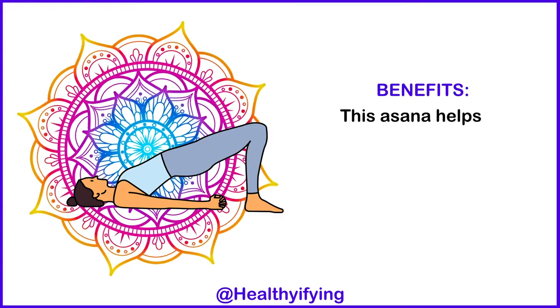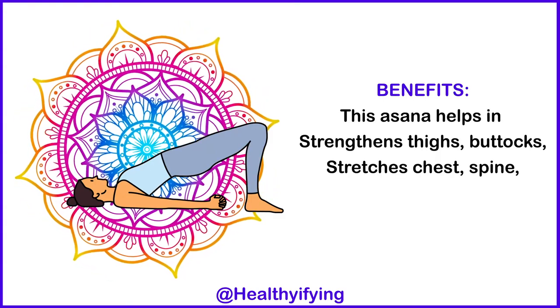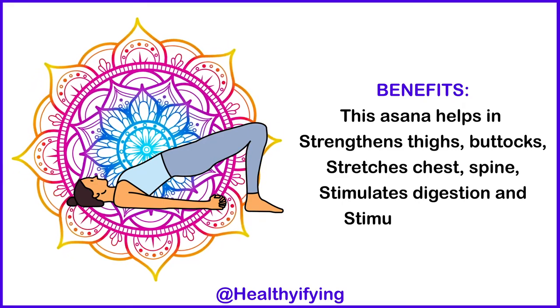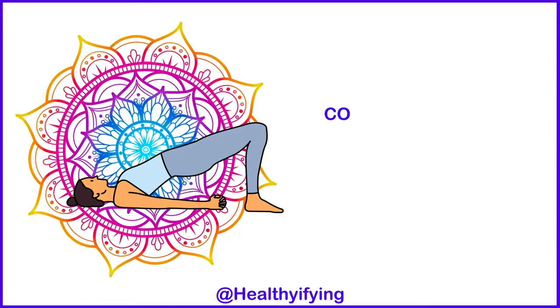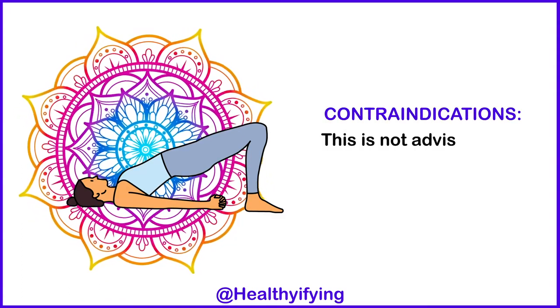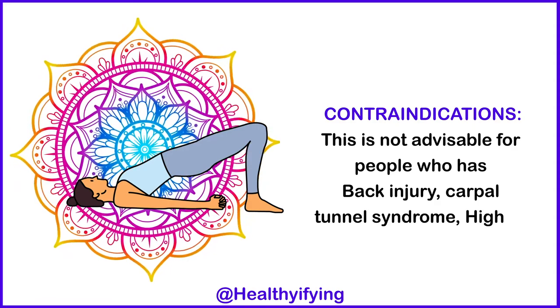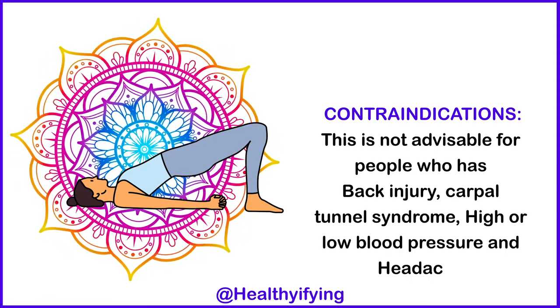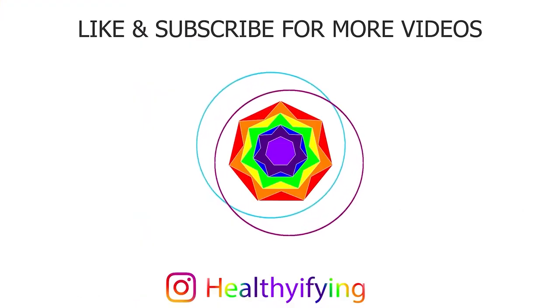Benefits: this asana helps in strengthening the thighs and buttocks, stretches the chest and spine, and stimulates digestion and the thyroid. Contraindications: this is not advisable for people who have a back injury, carpal tunnel syndrome, high or low blood pressure, or headache. Like and subscribe for more videos.